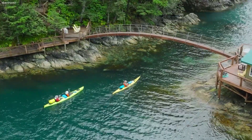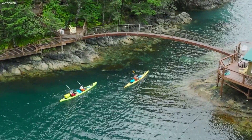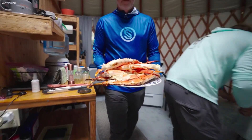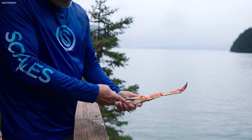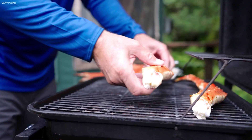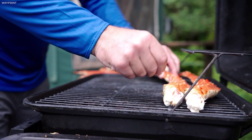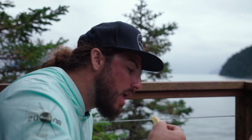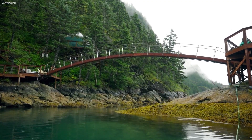They're in awe once they step onto the dock and look around with the yurts in the background nestled in the trees. And when they walk into the yurts themselves, they're surprised by how comfortable they are. They enjoy the accommodations, the beauty of the area, and also the wildlife and recreational activities — they can kayak, paddleboard, fish, and do that anytime they want, 24-7.